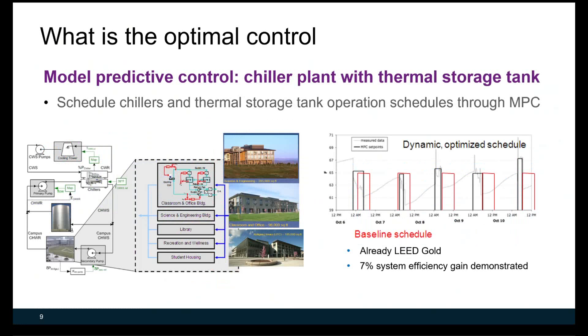Another example of model predictive control is for a chiller plant with a thermal storage tank. The MPC was used to schedule chiller and thermal storage tank operation, including the tank charge/discharge timing, chiller supply water temperature set points, and chiller staging sequence. The result shows about 7% system efficiency gain, as demonstrated at UC Merced campus, comparing the baseline schedule against the MPC-proposed schedule.